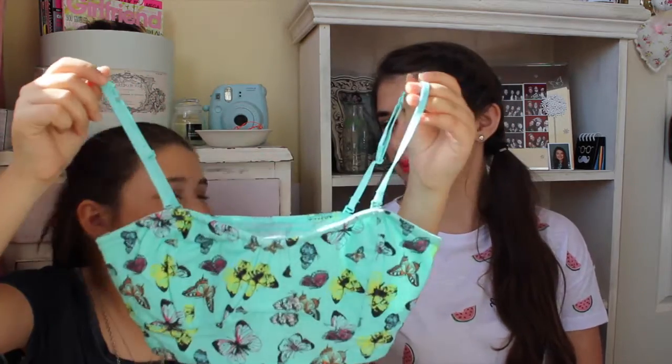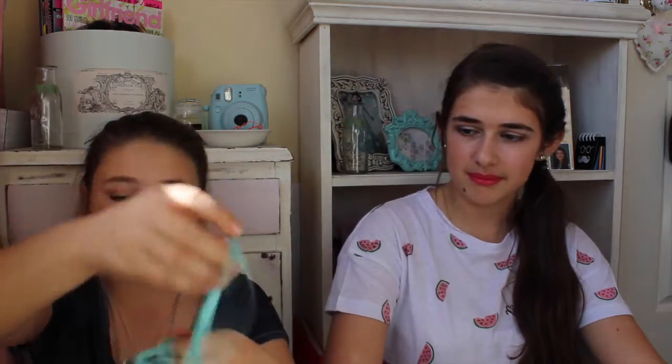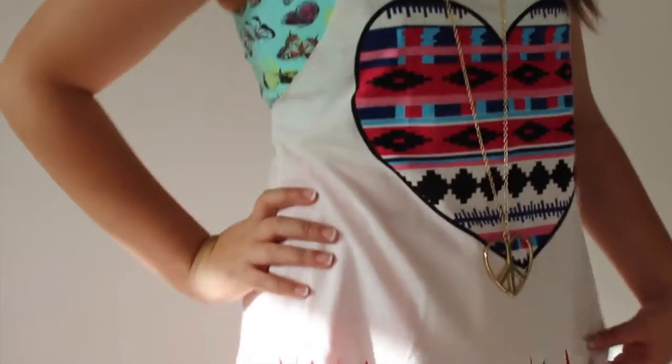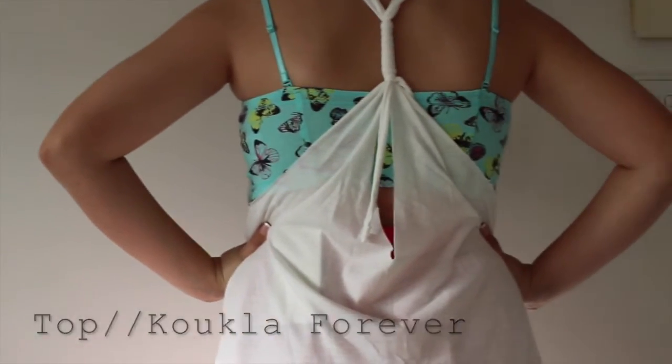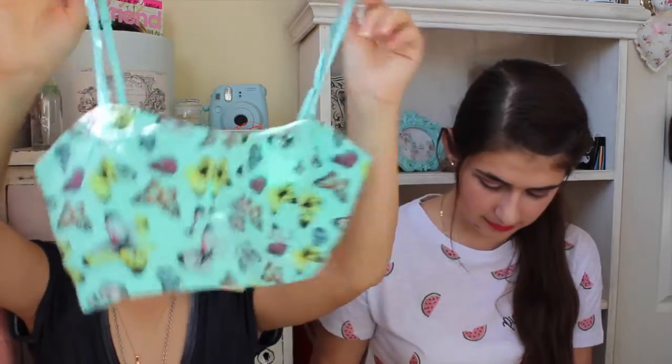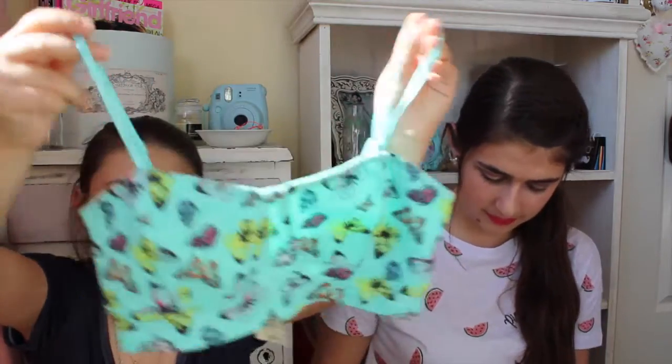We both have one the same and then the other we have different. This one has butterflies all over it and it's so pretty. It's a turquoise, teal, aqua color and the butterflies are blue, orange, pink, and yellow. I think this is absolutely adorable — you could wear this under a muscle tee or any tank top.